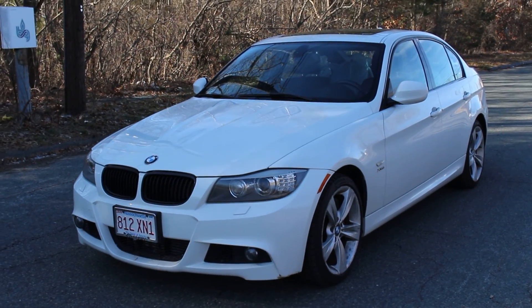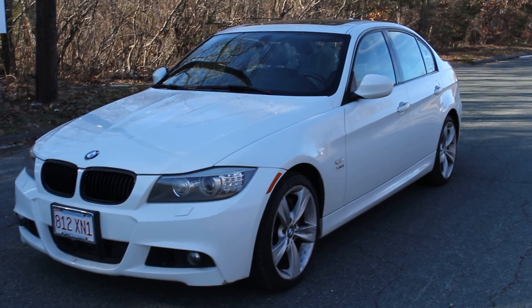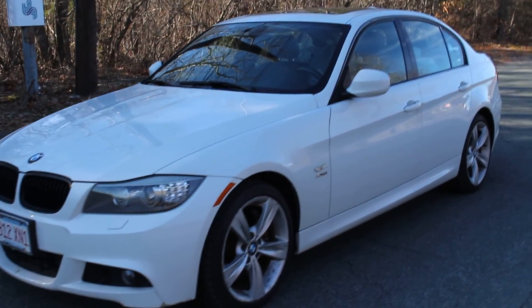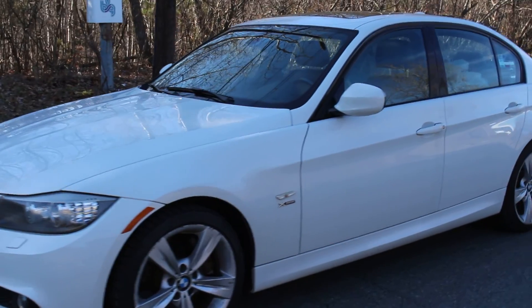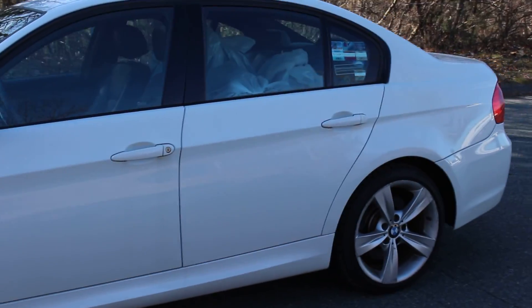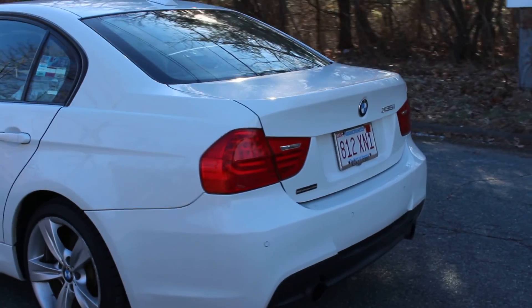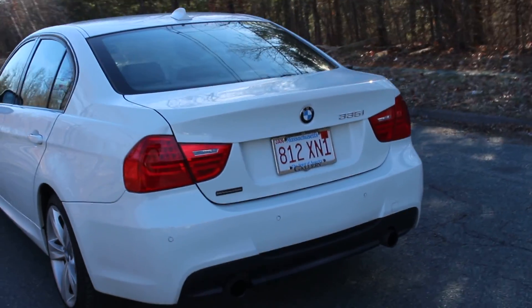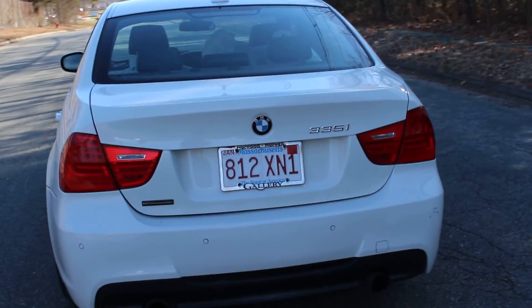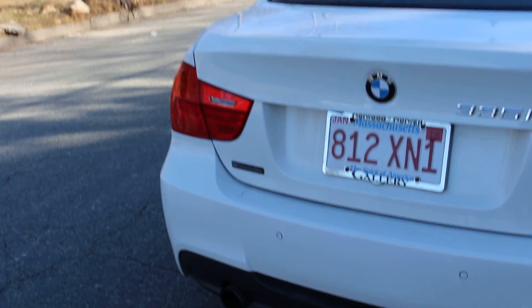You're looking at a 2011 BMW 335i xDrive. This BMW 335 is the M Sport package. That means it's got the larger alloy wheels, the performance settings, as well as the performance body kit. You can see their BMW Performance Edition.